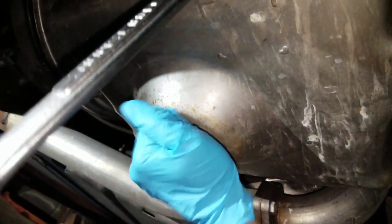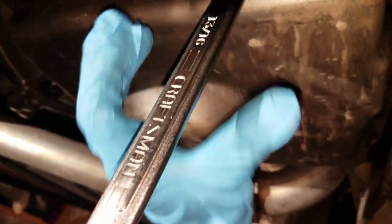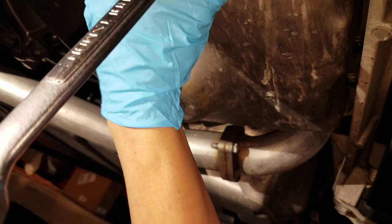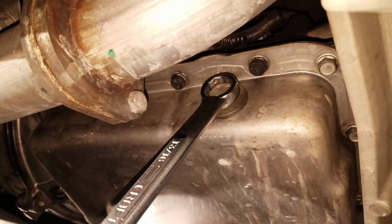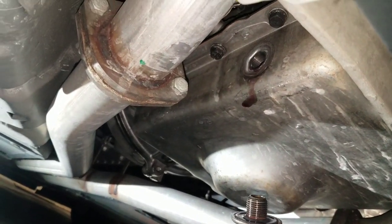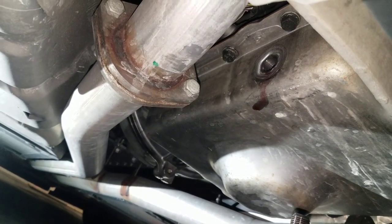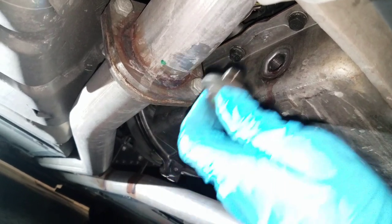For the transmission pan, I find a 13/16 wrench is the best fit — there's not much room for a socket between the exhaust pipe and the drain plug. I got the bolt out but nothing is coming out, possibly because the car is tilted forward and all the fluid is pooled toward the front of the pan. So I'm going to get a fluid pump and try to siphon out what I can.